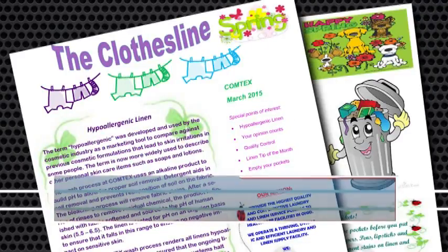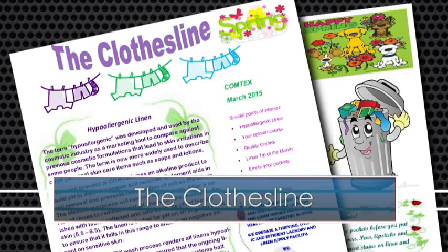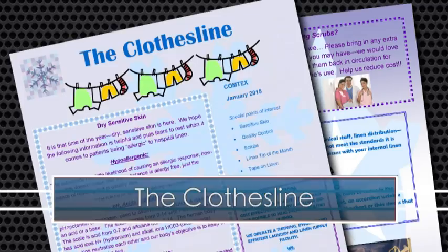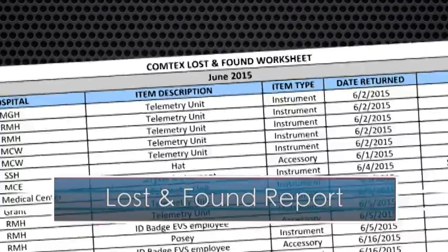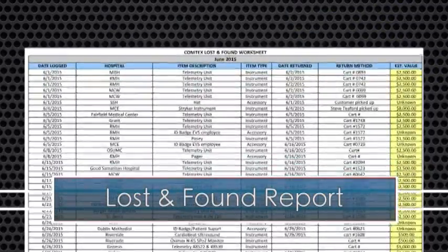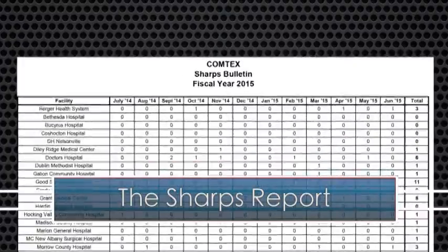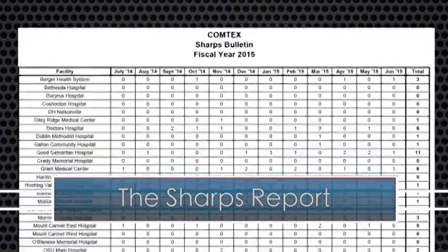We'll distribute electronic surveys to your staff to help us determine our strengths and where we need to improve our services for you. We'll provide you with a monthly newsletter called The Clothesline, where we offer linen utilization tips, fun linen facts, handling procedures, and more. Our lost and found report lets you know what patient and hospital items may have been found and returned to you. In an effort to support safety, the sharps report lists what needles and sharp instruments we may have received in your linen.